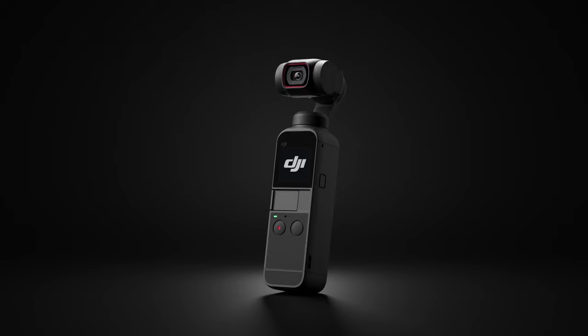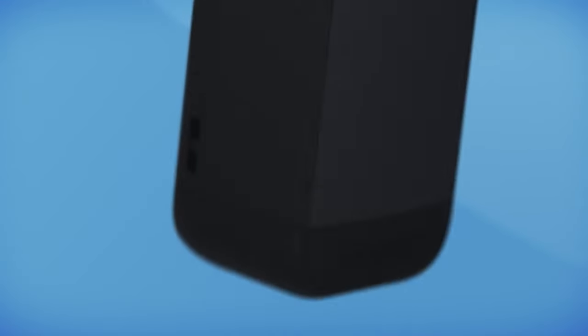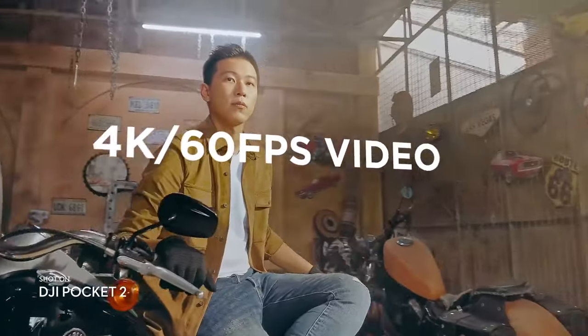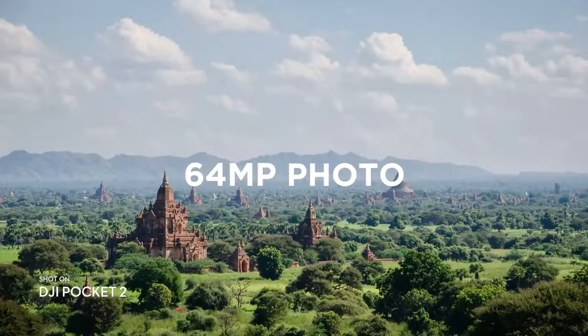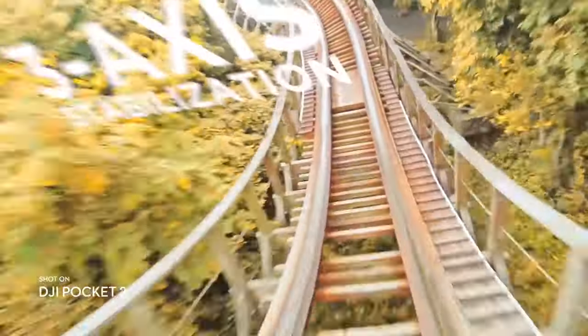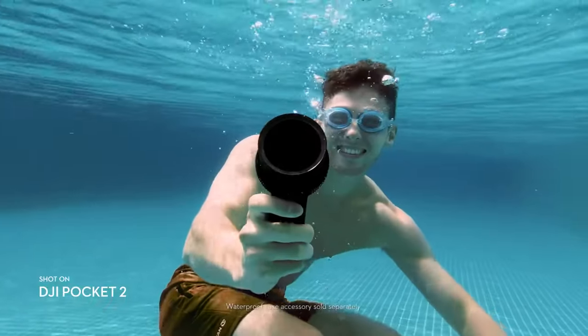Number 9: DJI Pocket 2. Moving on to number 9, we have the DJI Pocket 2. With a price tag of approximately $349, it offers 4K video recording at 60 frames per second, 64-megapixel still image resolution, and RockSteady stabilization. It justifies its price with its crisp footage and user-friendly design for vloggers and travelers.